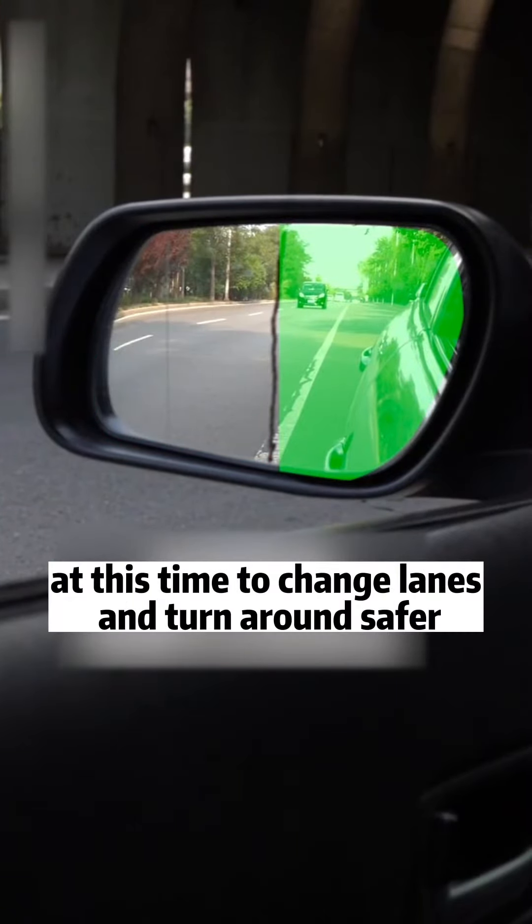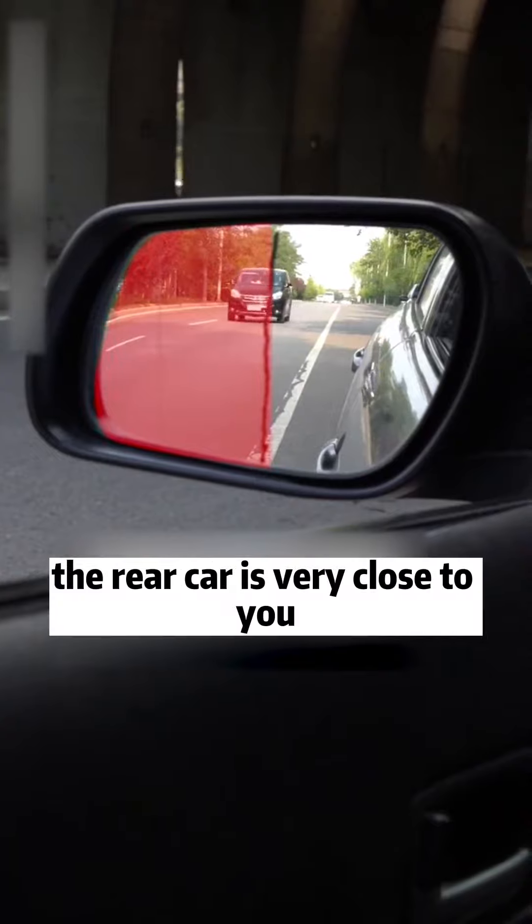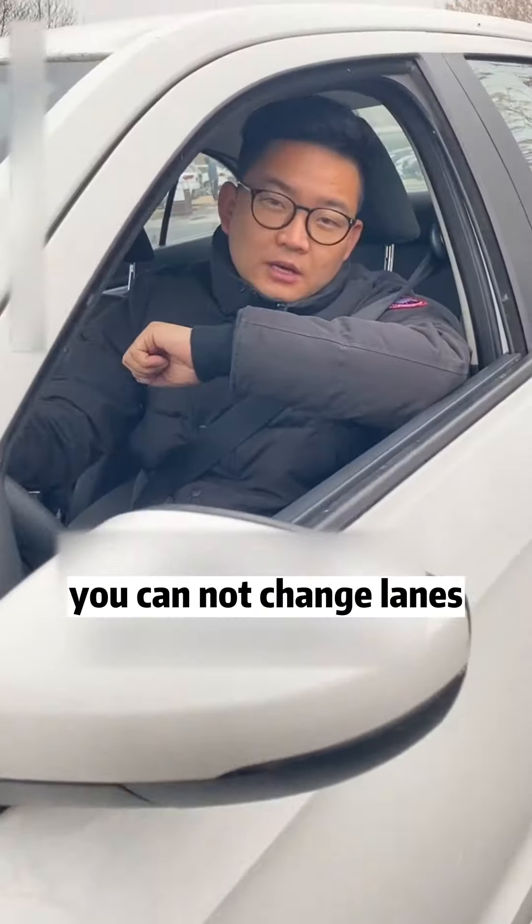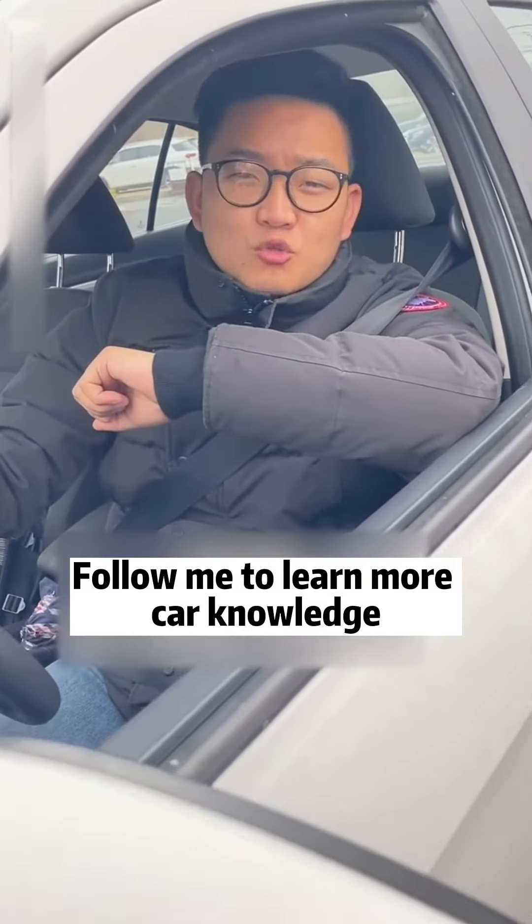Fifth: split the rear view mirror in two. When the rear of the vehicle appears in the right half, it is safer to change lanes or turn. If it appears in the left half, the rear car is very close to you — no matter what, do not change lanes. Follow me to learn more car knowledge.